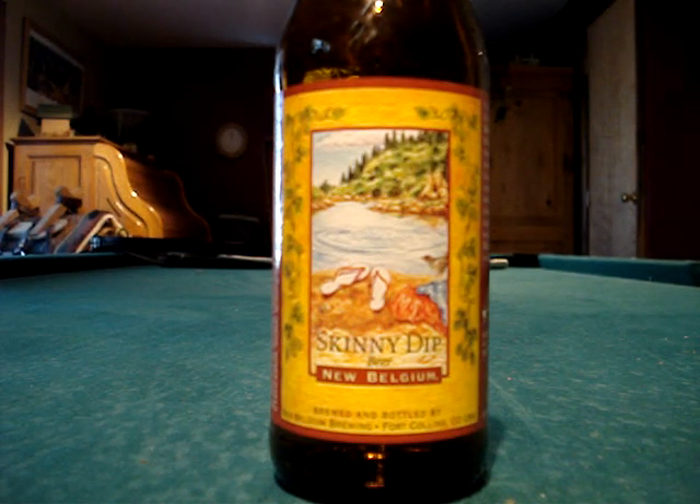This is another critique of one of the many micro brew beers out here in the great state of Colorado. This is Skinny Dip beer from New Belgium, which is in Fort Collins, Colorado.